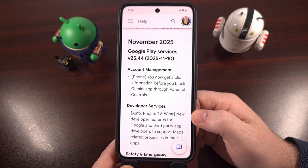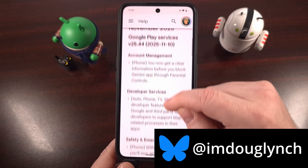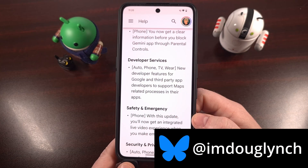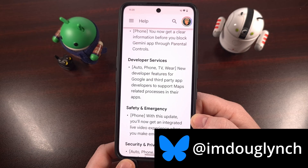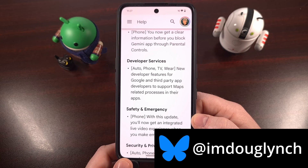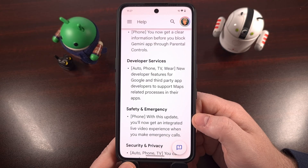Even if your phone is no longer getting over-the-air firmware updates from your OEM, Google is still busy working on new features, bug fixes, and security improvements that everyone using Android can install. They have to be installed manually, and I can show you how that's done toward the end of this video. But first, let's take a look at the new changes to Android that Google has just begun to roll out.